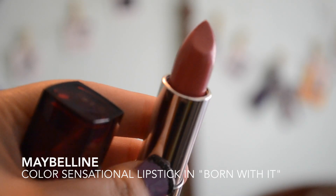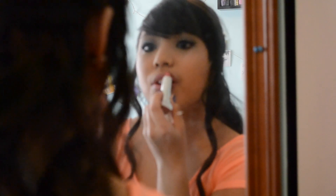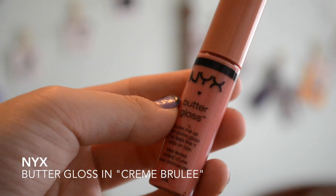Time for lipstick — I used this one by Maybelline called Born With It, and it's just this nice nude pink color, and I applied it to my lips. After that I put on this NYX Butter Gloss in Crème Brûlée on top of the lipstick to give it a nice finish. And I applied falsies because it was too hard to put on camera. So yeah, that is the completed makeup look.